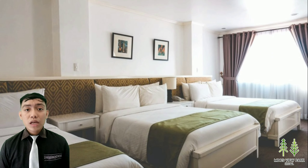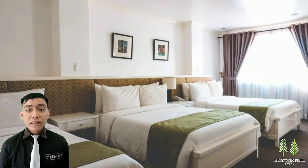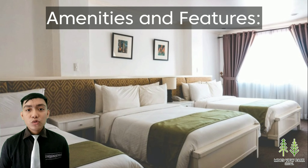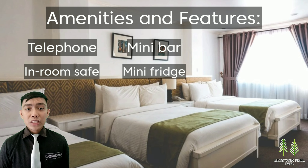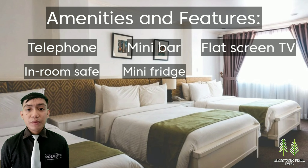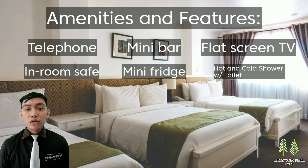Our main topic here is their accommodation. Based on their website, they have 8 different kinds of rooms. All of their rooms are well-equipped with telephone, in-room safe, minibar, mini-fridge, flat-screen TV with cable channels, bathroom with hot and cold shower, and toilet.